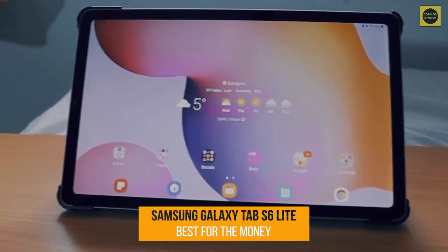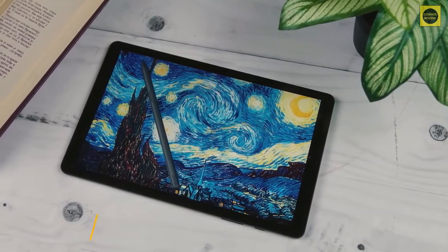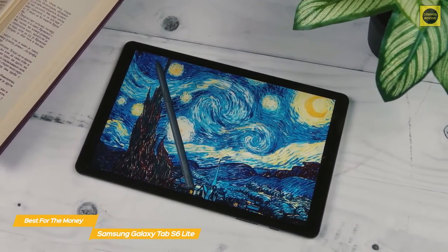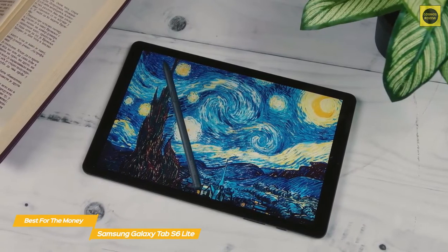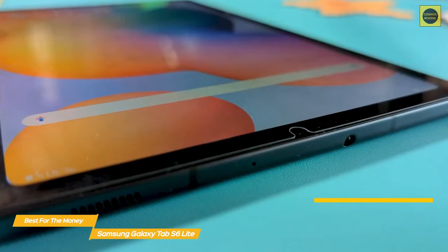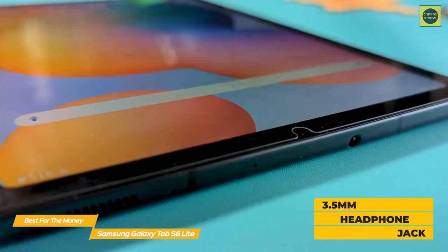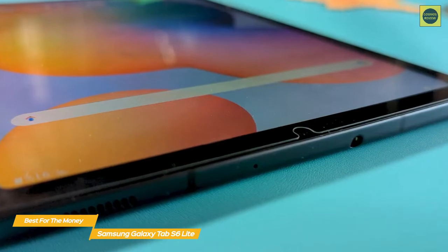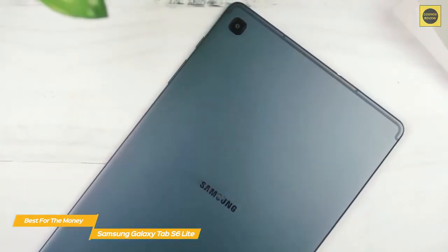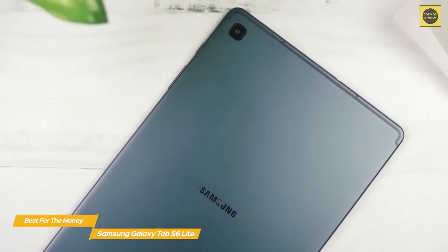Our pick for best Android tablet for the money, the Samsung Galaxy Tab S6 Lite is an Android-based tablet that offers a great level of performance considering its price tag, and includes an S Pen stylus. The Tab S6 Lite looks and feels pretty solid. The addition of a 3.5mm headphone jack isn't a guaranteed feature in many tablets, so you'll appreciate having it. It runs Android 10 on a 1.7GHz octa-core Exynos 9611 processor.